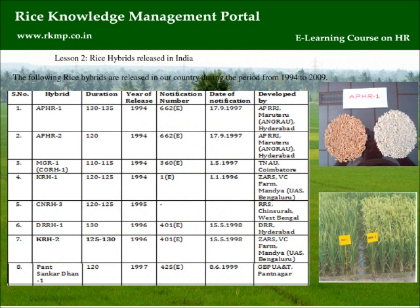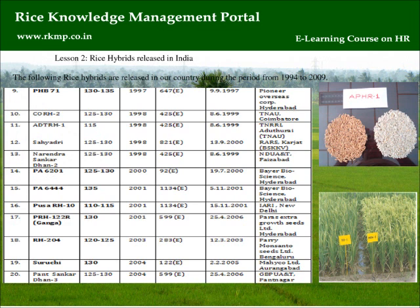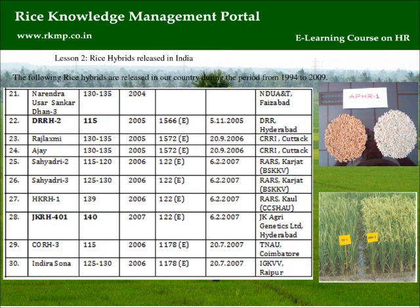Lesson 2: Rice Hybrids Released in India. The following rice hybrids were released in our country during the period from 1994 to 2009.